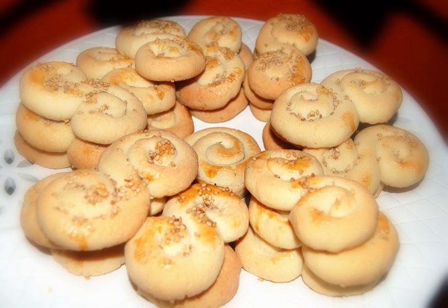Koulourakia are a traditional Greek dessert, typically made around Easter to be eaten after Holy Saturday. They are a butter-based pastry, traditionally hand-shaped, with egg glaze on top. They have a sweet delicate flavor with a hint of vanilla. Koulourakia are well known for their sprinkle of sesame seeds and distinctive ring shape.